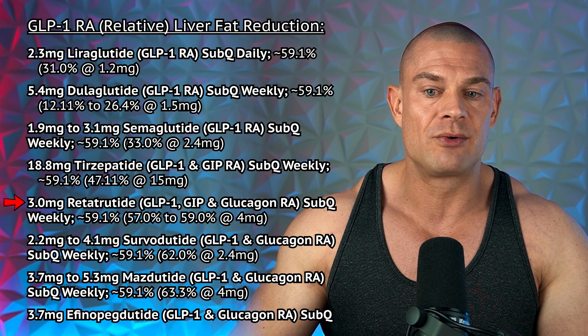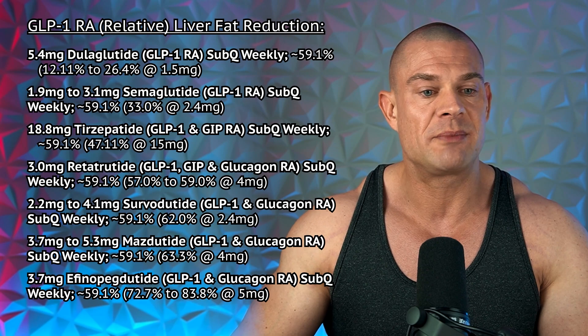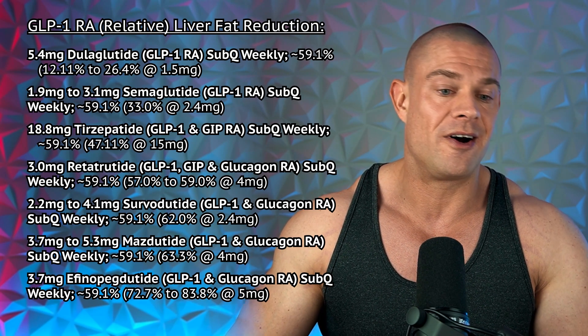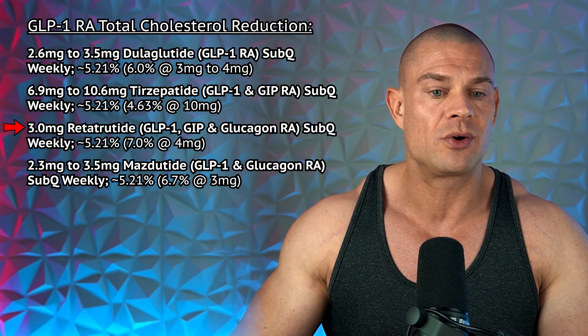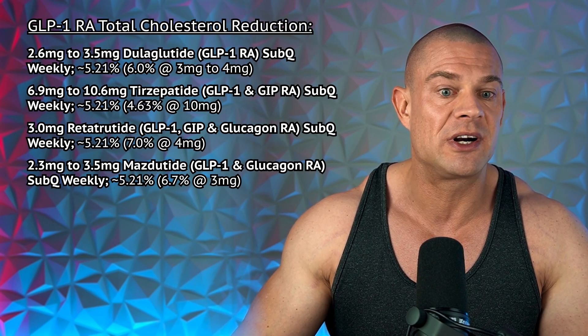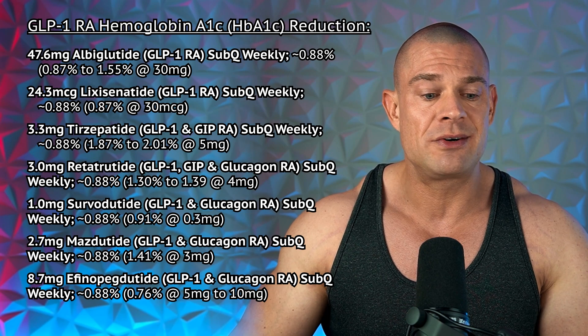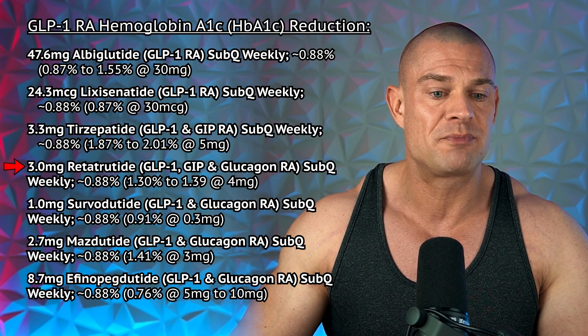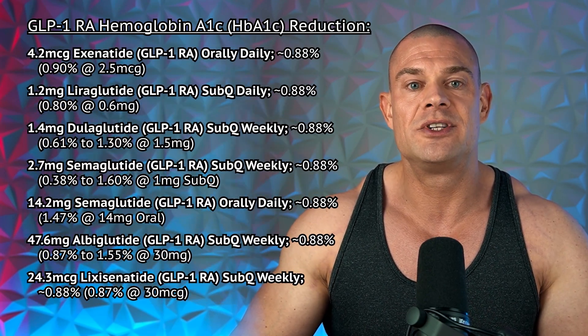Next is a comparison of 3 milligrams retatrutide weekly regarding relative liver fat reduction, since absolute liver fat reduction values aren't commonly reported. 3 milligrams retatrutide should give you a relative liver fat reduction of 59.1%, and the dosages for other GLP-1 receptor agonists to achieve 59.1% are on the screen. For total cholesterol reduction, 3 milligrams retatrutide weekly should give about a 5.2% reduction. Regarding hemoglobin A1C reduction, 3 milligrams retatrutide should give you a 0.88% reduction, and the equivalent dosages are on the screen.